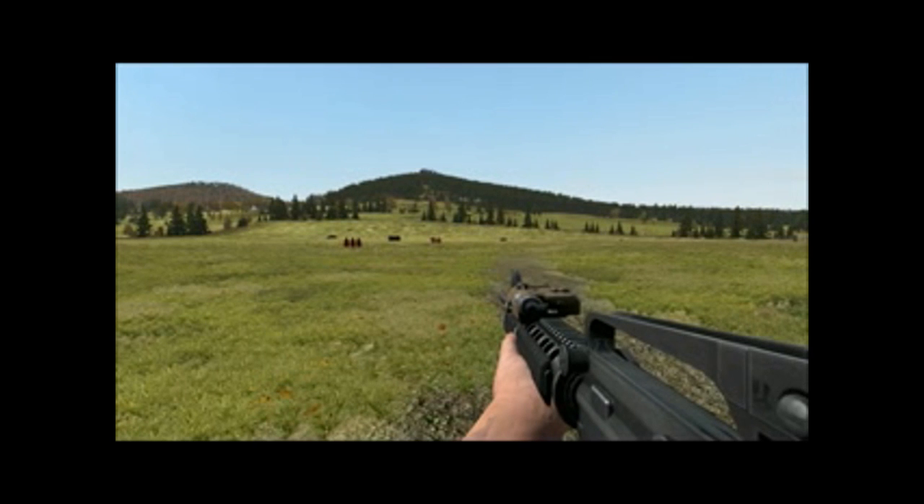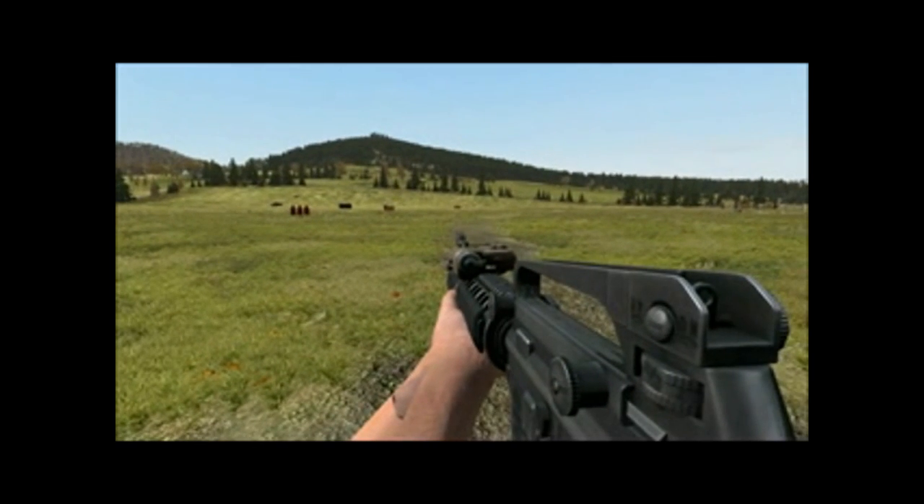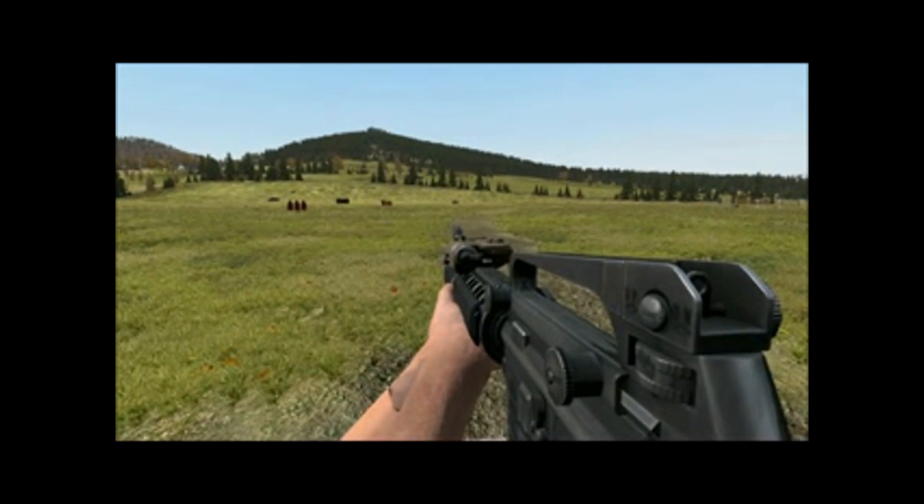At the fireteam level, the M16 and M4 are carried by the rifleman and assistant automatic rifleman. The fireteam leader also carries an M16 or M4 with attached M203 grenade launcher.